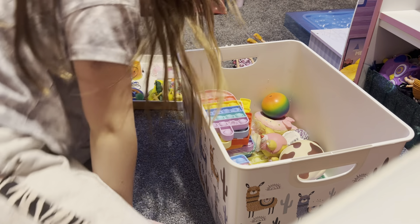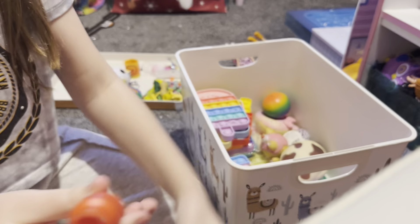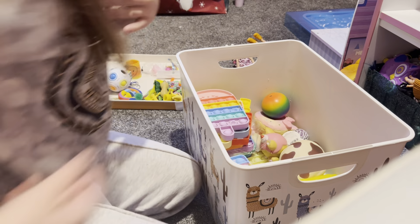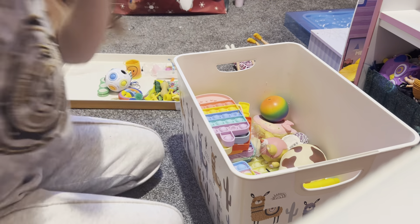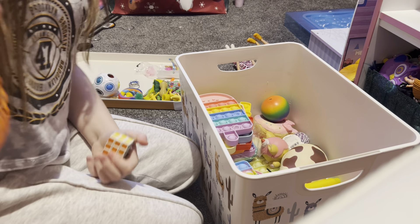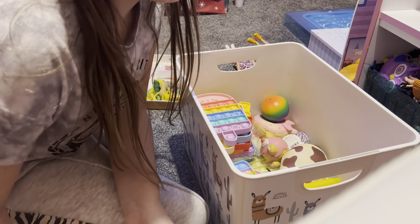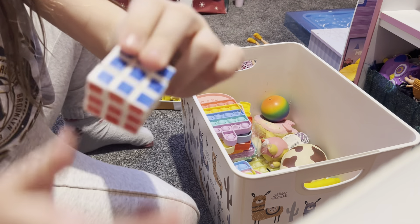That's all for squishies. Next I'm going to do pop tubes — I have a lot of pop tubes. I have blue, yellow, a big pink, a small pink, and a red. They're really loud. I have five of them, so let's put them in. Then just random fidgets — I only have one slinky and one mini Rubik's cube. I actually have two infinity cubes but I keep them under my pillow.